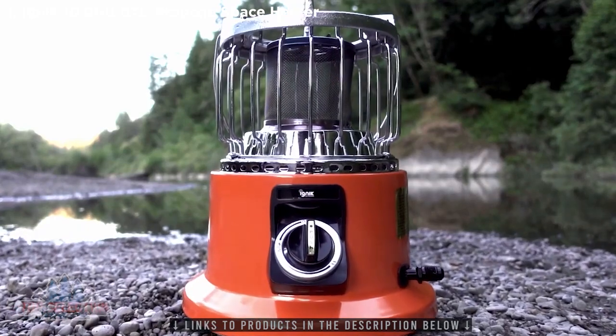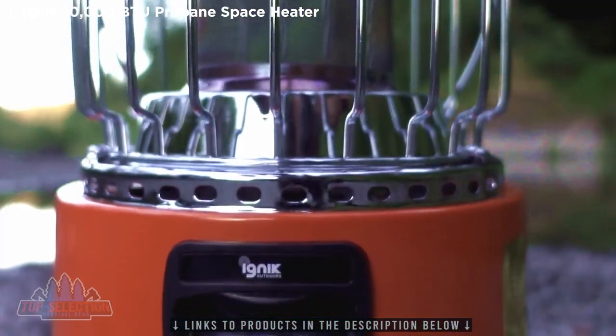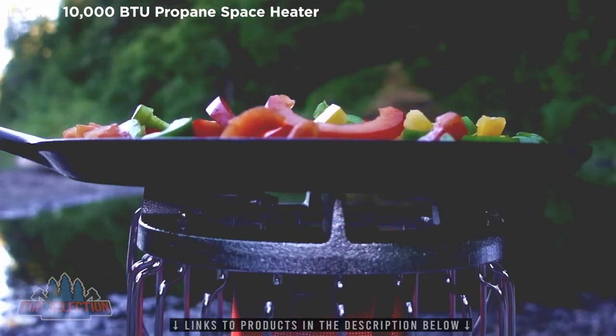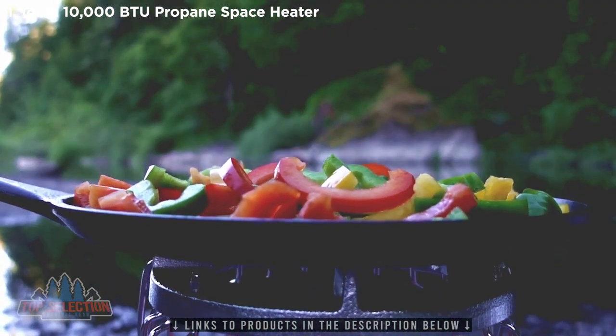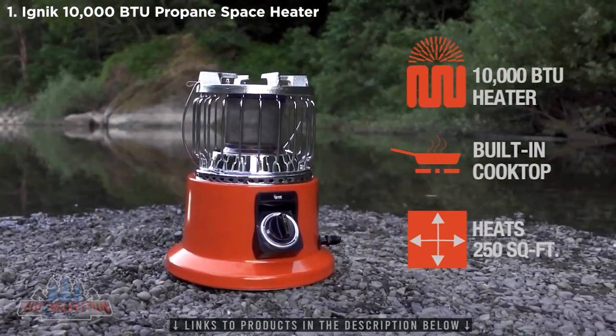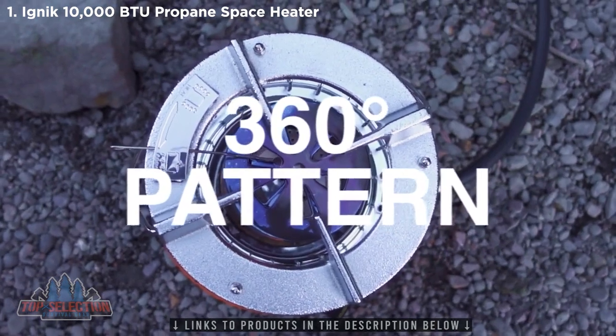The IGNIC 2-in-1 heater stove goes where a campfire can't, providing safe, reliable outdoor heat and cooking. The 2-in-1 heater stove brings 10,000 BTUs of adjustable heat to the party, radiating with a 360-degree pattern.